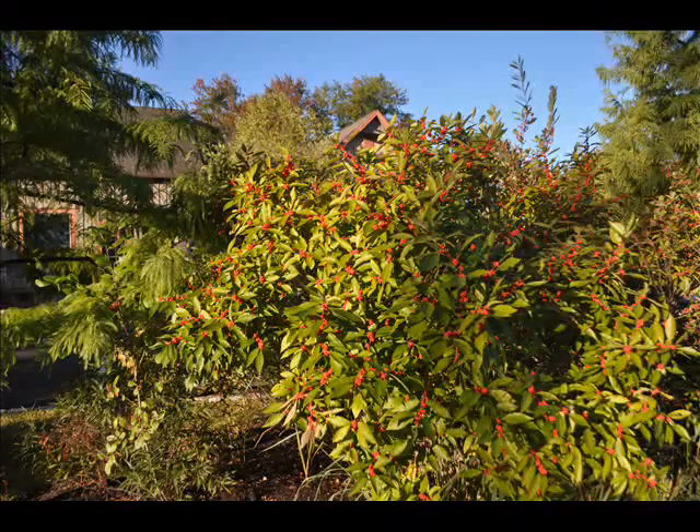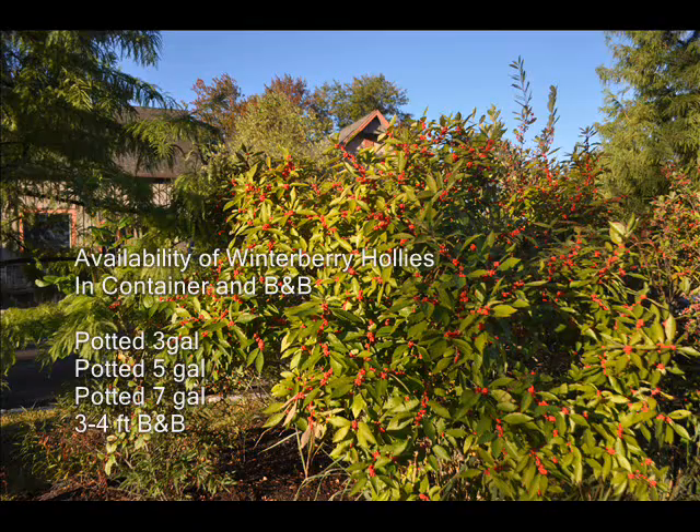We're located in Fountainville, PA, Milan, PA, and Lenoir, North Carolina. So give us a call if you need winterberry hollies for your wetland thicket.